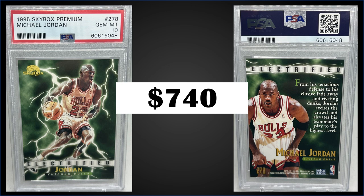One sold for $630 in May of 2022, so a couple of months ago. Series 2 boxes of 1995 Skybox Premium sell for around $190 to $250.